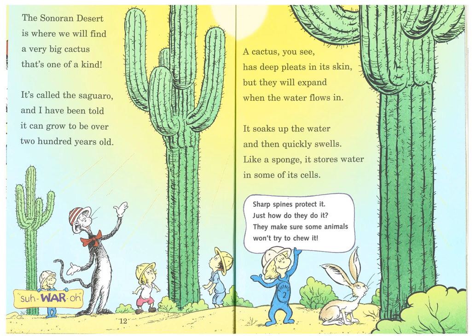The Sonoran Desert, which is where I live, is where we will find a very big cactus that's one of a kind. It's called the saguaro, and I have been told it can grow to be over 200 years old. A cactus, you see, has deep pleats in its skin, but they will expand when the water flows in. It soaks up the water and then quickly swells like a sponge that stores water in some of its cells. Sharp spines protect it — they make sure some animals won't try to chew it.